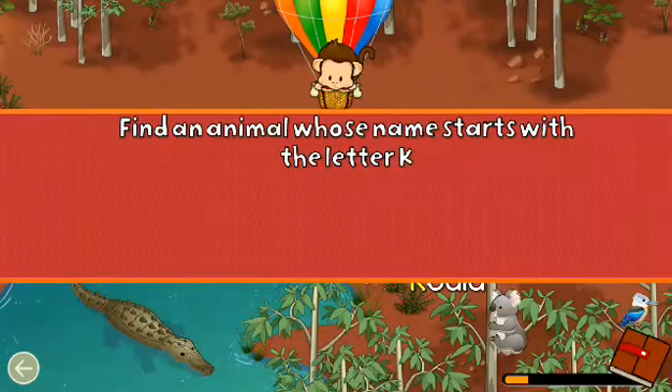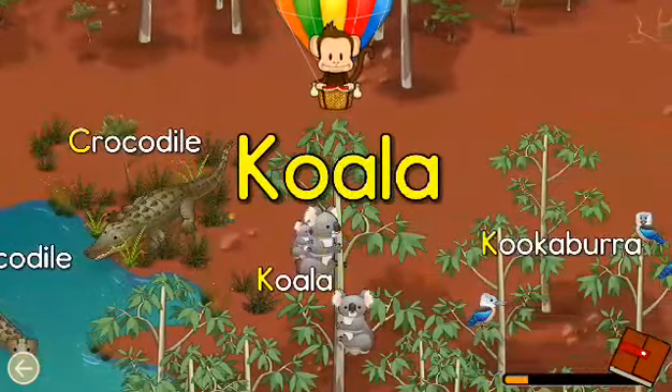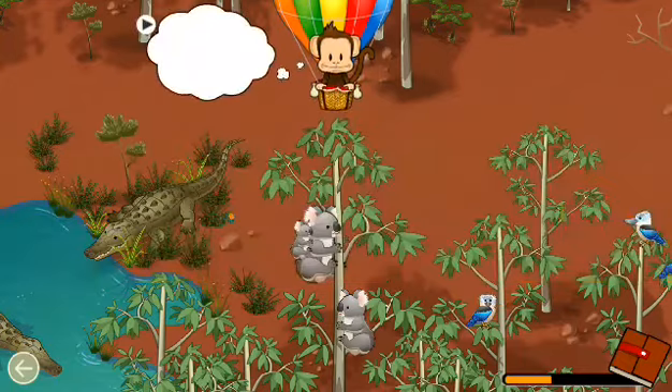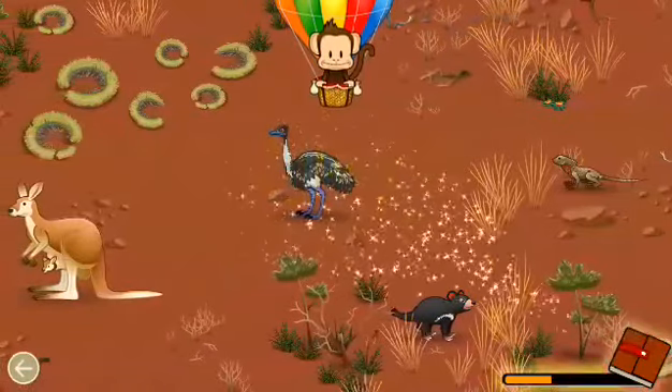Find an animal name that starts with the letter K. K. Koala. Well done! Find an animal that has the color blue. Blue! Well done!